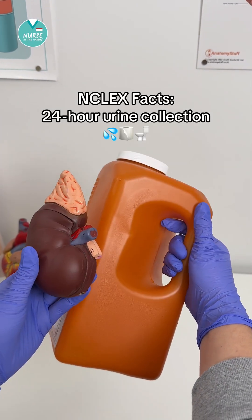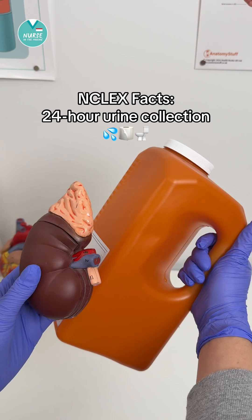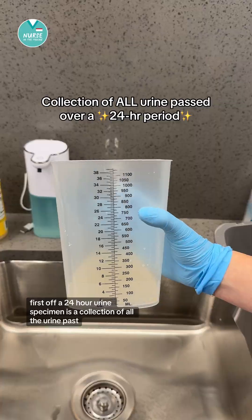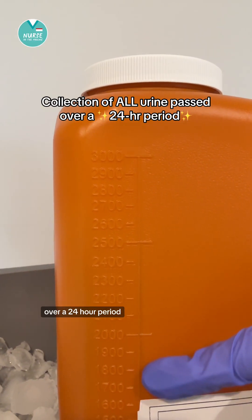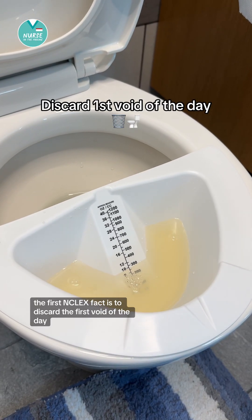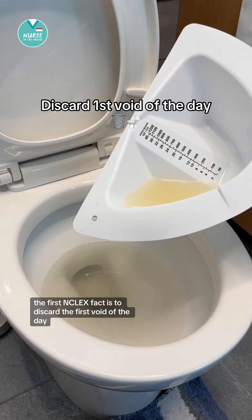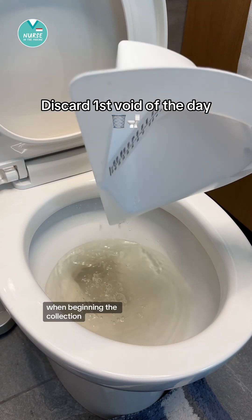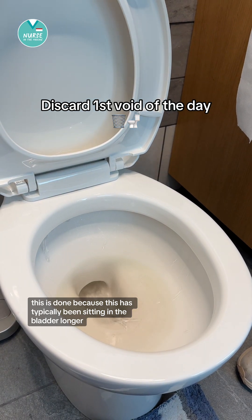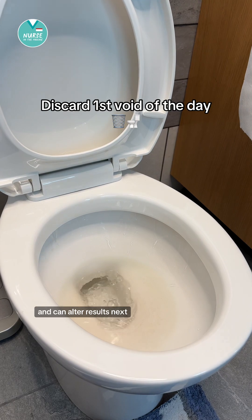Let's talk about some NCLEX facts about a 24-hour urine collection. A 24-hour urine specimen is a collection of all the urine passed over a 24-hour period. The first NCLEX fact is to discard the first void of the day when beginning the collection. This is done because this has typically been sitting in the bladder longer and can alter results.